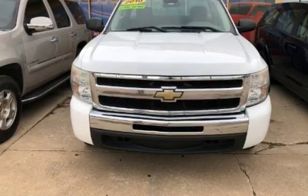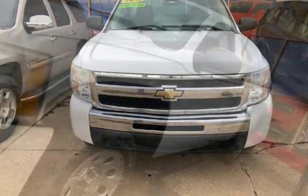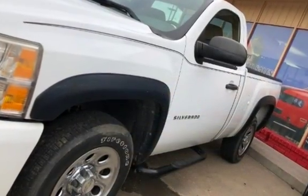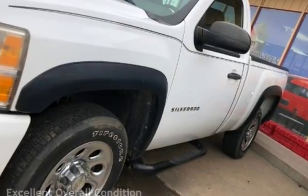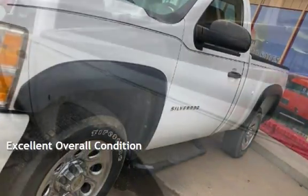This two-door truck has a six-cylinder, 4.3-liter V6 engine, with rear-wheel drive and an automatic transmission. This vehicle is in excellent overall condition.